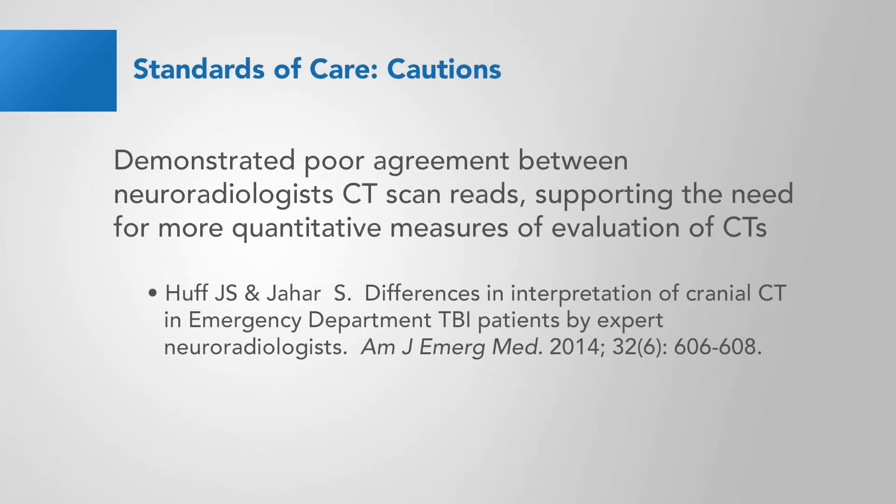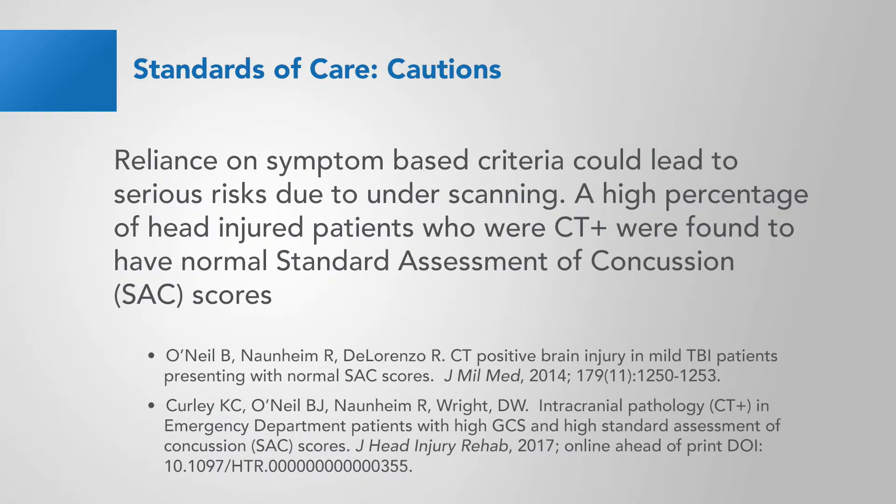The next set of papers demonstrated poor agreement between neuroradiologist CT scan reads, supporting the need for more quantitative measures of evaluation of CTs. Reliance on symptom-based criteria could lead to serious risks due to underscanning. A high percentage of head-injured patients who were CT positive were found to have normal standard assessment of concussion scores in these two papers.